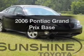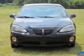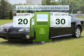Presenting the 2006 Pontiac Grand Prix — travel the roads in style and comfort in this great vehicle. In the city or on the highway, you'll spend less time at the pump with this fuel-efficient vehicle.